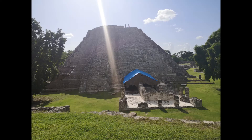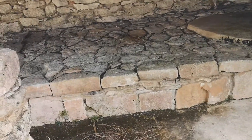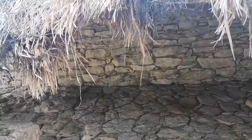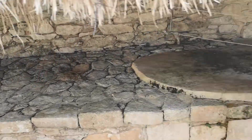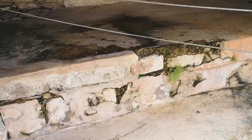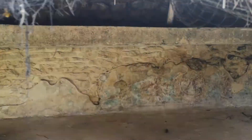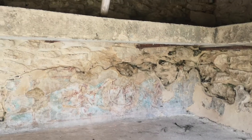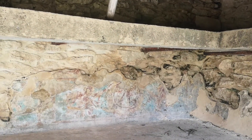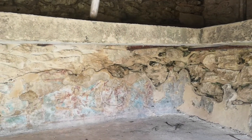Coming up to a building — looks like they're protecting some original stucco and blocks here, because you can't touch it. Red color. And on the walls are paintings — look at them. Some paintings on the wall from way back when, red and green, beautiful.